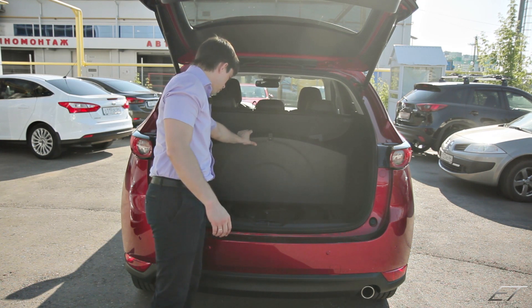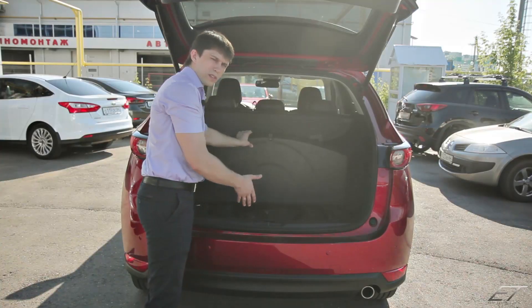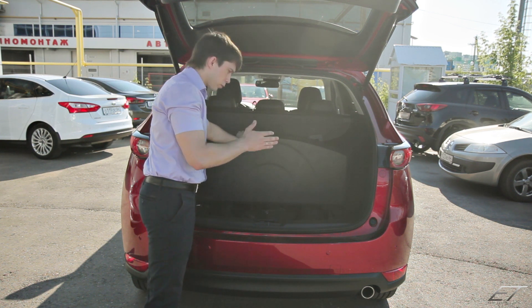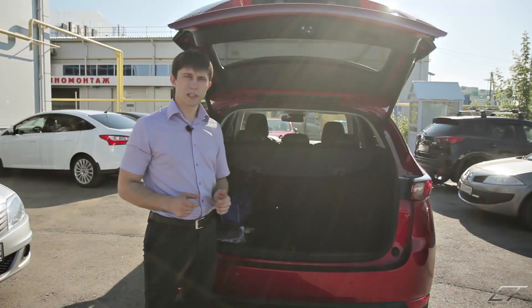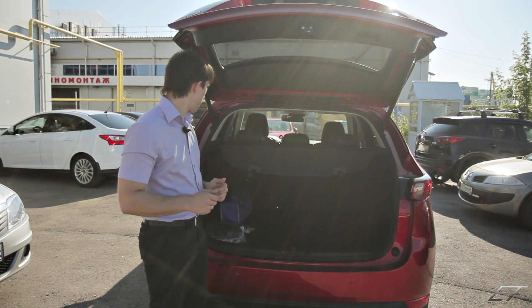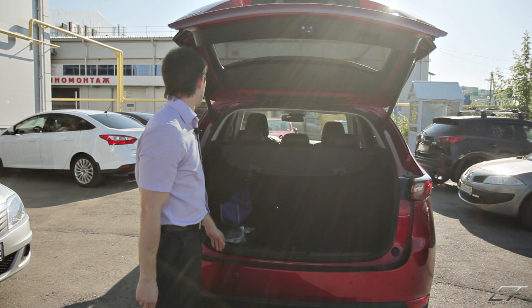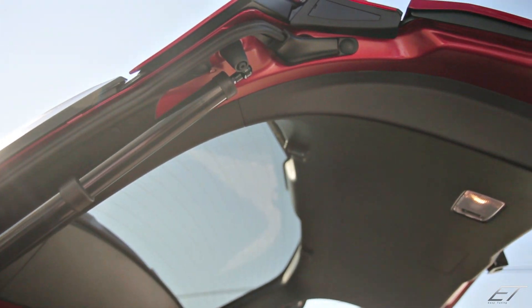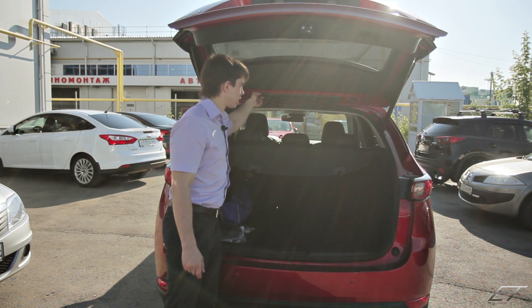Под полом видим запасное колесо, в центре которого установлен сабвуфер фирмы BOSE. Ключи и инструменты расположены в пенопластовых нишах. Помимо обязательного уплотнителя, который есть во всех Mazda, здесь также есть дополнительный уплотнитель крышки багажника — с обеих сторон. И ещё сверху есть мягкая резиночка. Всё это служит для дополнительной шумоизоляции.